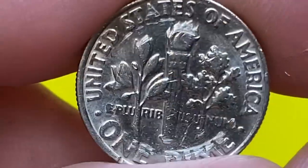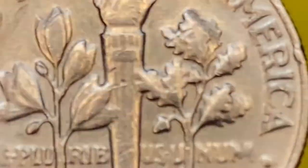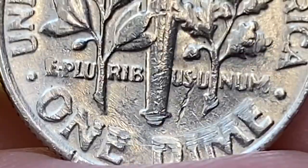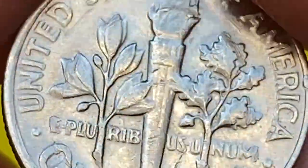The Philadelphia Mint struck over 350 million dimes in 1979, so they are pretty common in lower uncirculated grades. Starting from MS66+ conditions, they become scarce and the guide price goes over $70.